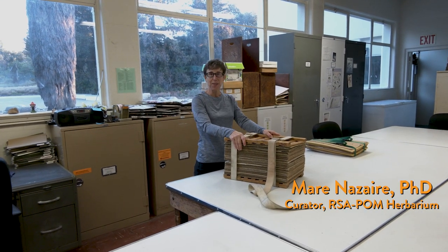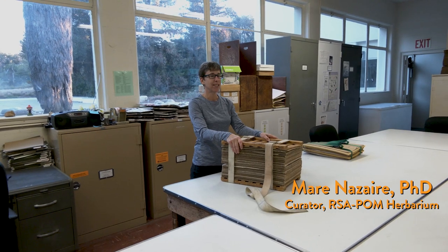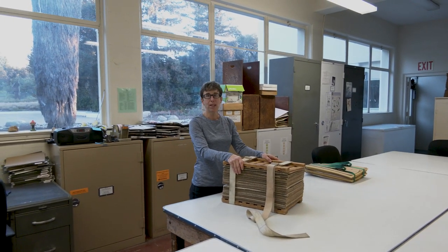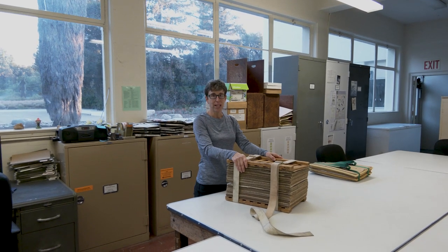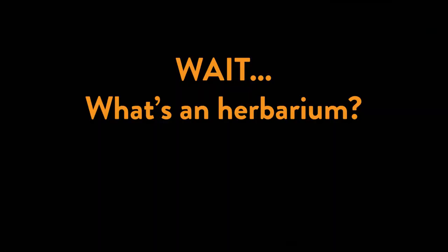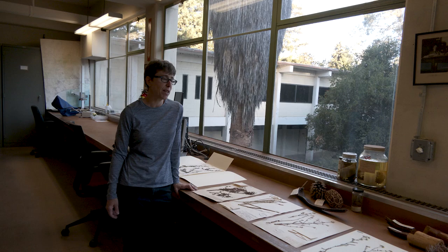Welcome to the RSA Herbarium at California Botanical Garden. We are the third largest herbarium in California with over 1.2 million specimens. It's like a library of pressed plants.